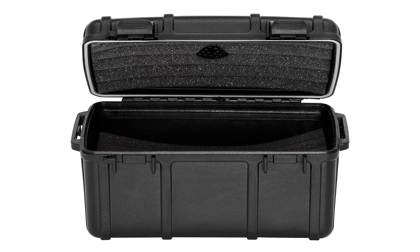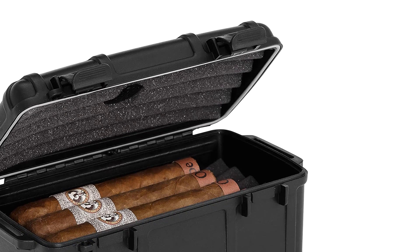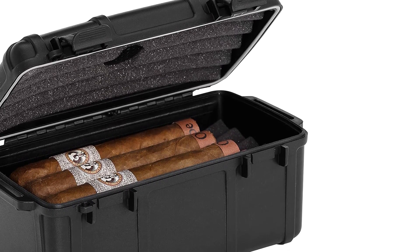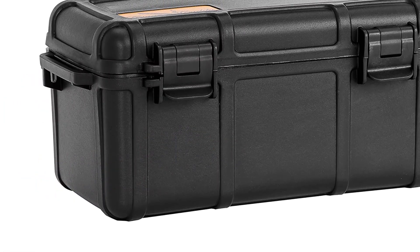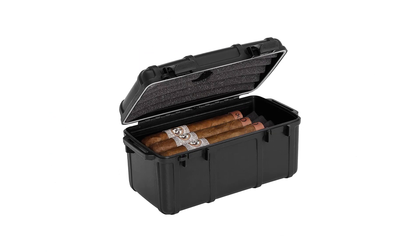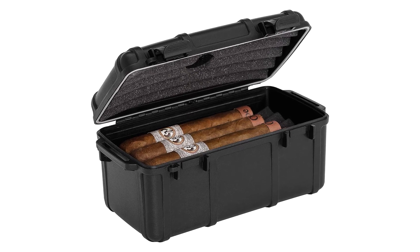The significant upgrade, however, is seen in terms of capacity — it can store up to 40 Churchill cigars without any problem. Pros: durable, can hold 40 Churchill cigars, airtight seal, two removable clasps, humidifier included. Cons: narrow niches, long gasket.